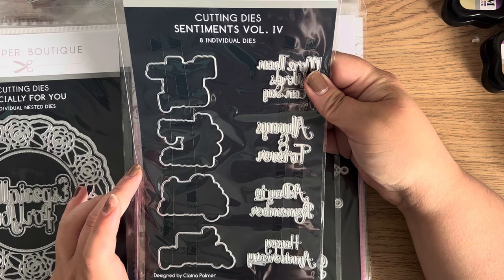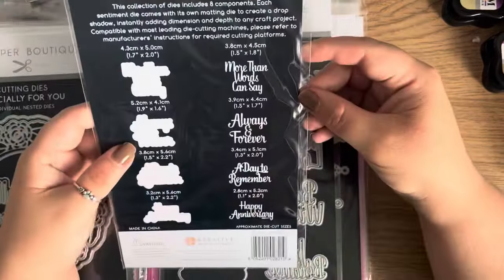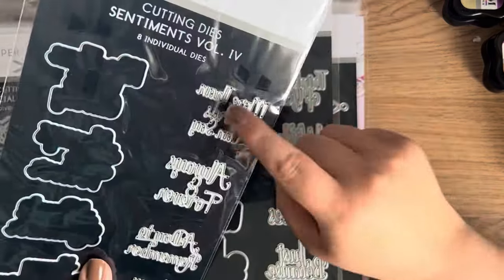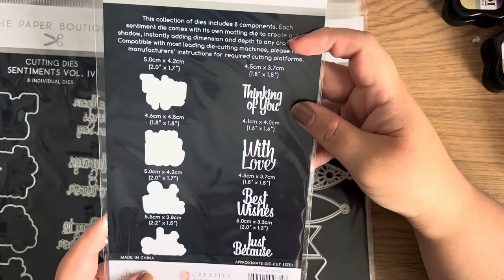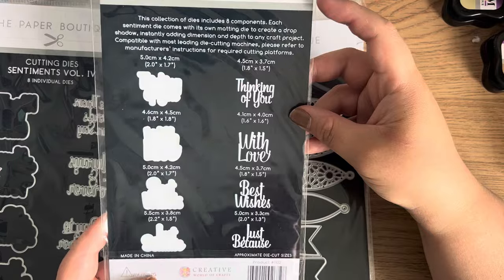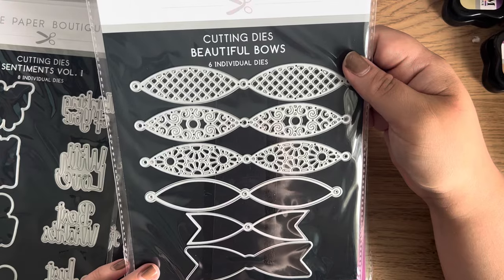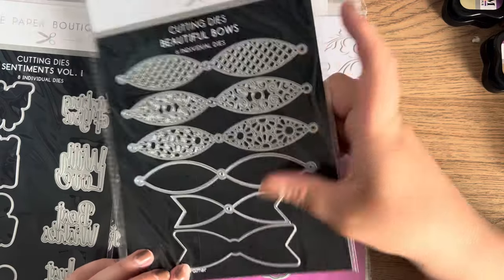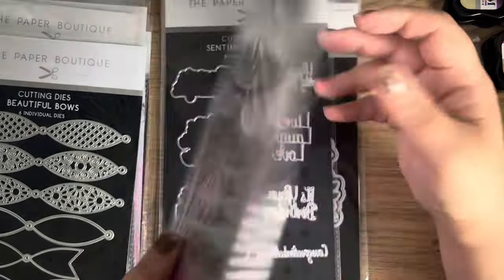This is their Sentiments dies, Volume Four — you get your shadow and your sentiments: More Than Words Can Say, Always and Forever, A Day to Remember, and Happy Anniversary. These will fit through my Sizzix Sidekick so I'm really happy to get those. Then I have Sentiments Volume One: Thinking of You, With Love, Best Wishes, and Just Because — great little sentiments. We also have a set of bows: four bow loops and two tails, which are quite pretty.